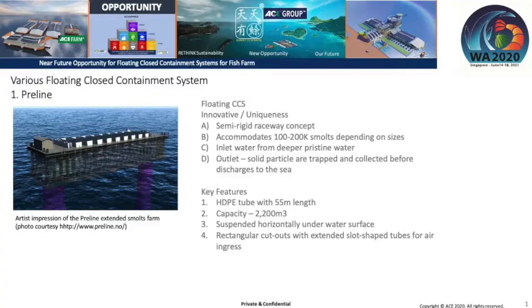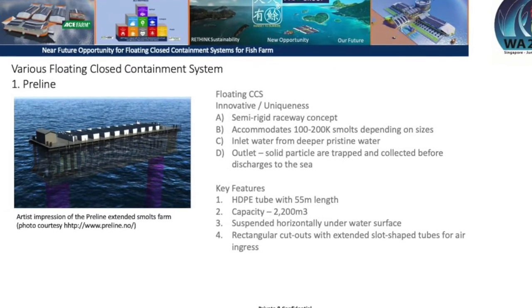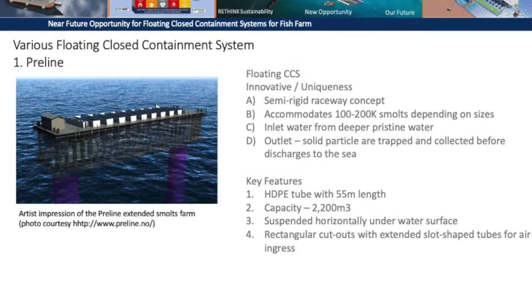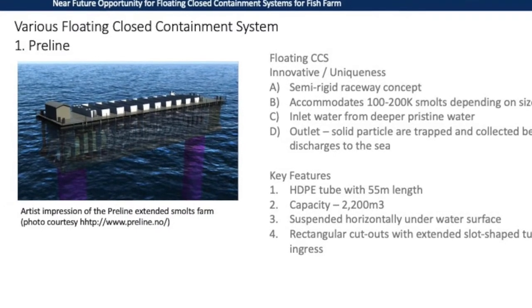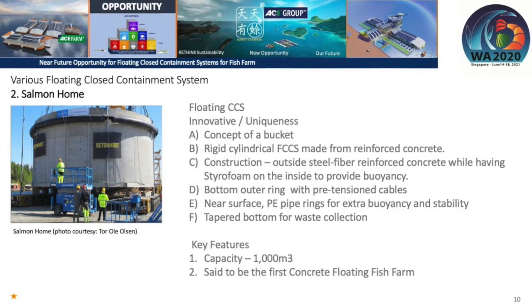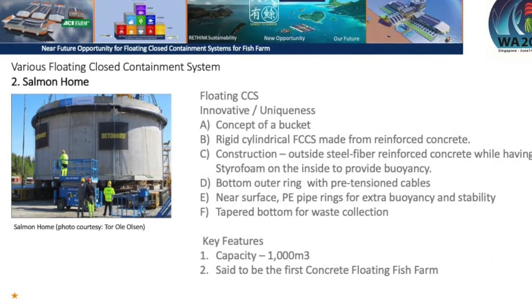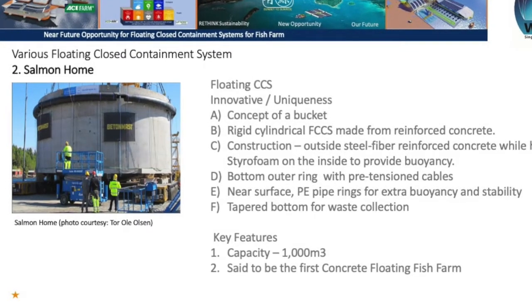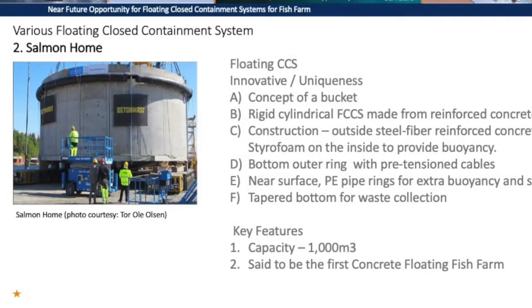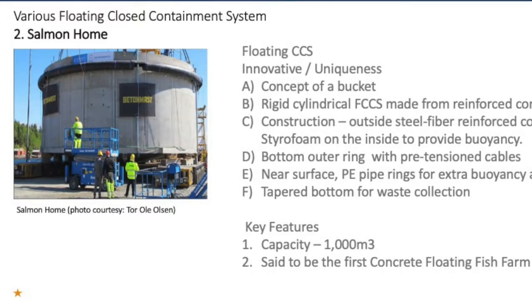Now let's talk about Preline — a floating closed containment system with an innovative semi-rigid raceway concept. It features an HDPE tube 55 meters in diameter with a capacity of 2,200 cubic meters, using slot-shaped tubes for fresh air ingress. The next system is the Salmon House — a rigid cylindrical bucket shape made with reinforced concrete, using steel fiber externally and styrofoam internally for buoyancy, with a capacity of 1,000 cubic meters and claimed to be the world's first concrete floating fish farm.